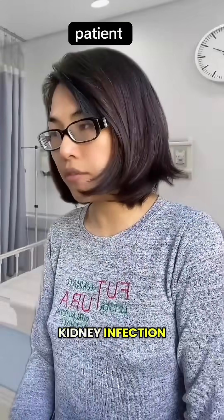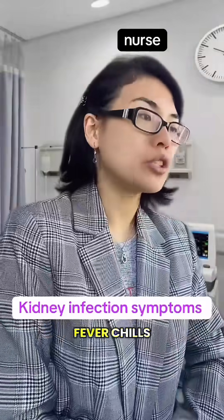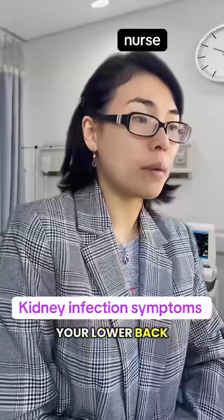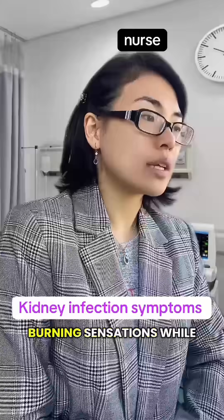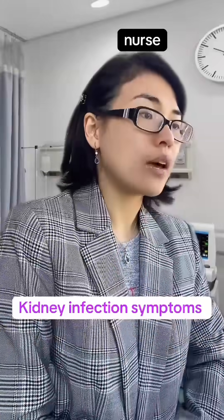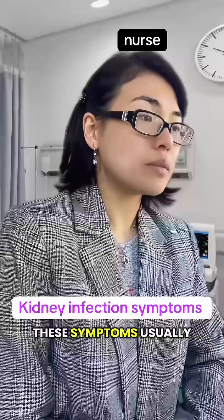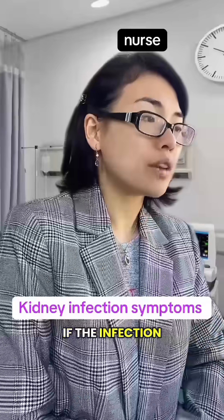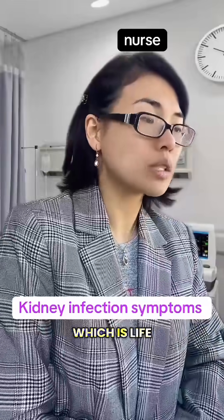So what are symptoms of a kidney infection? Symptoms include fever, chills, pain in your lower stomach area or lower back, pink or cloudy bad-smelling urine, frequent burning sensations while urinating, nausea or vomiting, weakness, tiredness, and confusion. These symptoms usually occur suddenly, over a day or two. If the infection is serious and untreated, a kidney infection can cause sepsis, which is life-threatening.